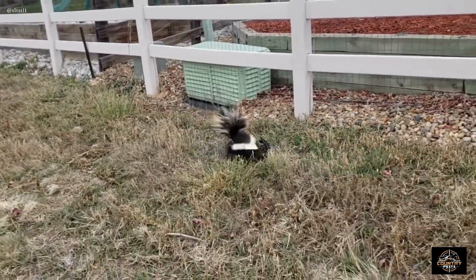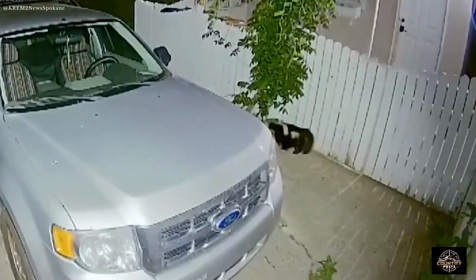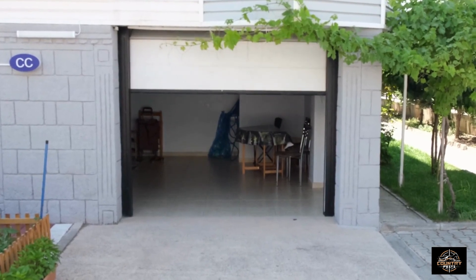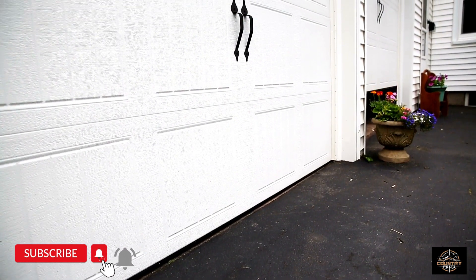Skunks don't climb well, so they aren't going to get into a tall garbage can. However, they do often nudge it over. Even if they can't enter it, they have already been attracted to your property. If it's possible, store your garbage can securely inside. Even closing it up in the garage is better than leaving it outside, as it will contain the smell. But make sure that your garage is secure so you don't end up with a skunk inside.